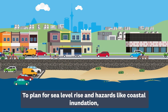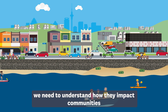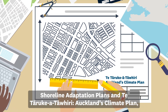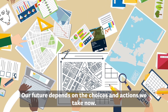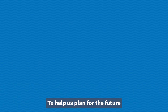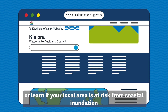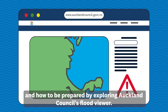We will need to adapt what we do at the coast to these changes. To plan for sea level rise and hazards like coastal inundation, we need to understand how they impact communities and the physical assets that support them. Shoreline Adaptation Plans and Te Tāruke a Tāwhiri, Auckland's Climate Plan, are ways in which we are planning for our changing hazard risk. Our future depends on the choices and actions we take now. To help us plan for the future, you can join the conversation at AK Have Your Say, or learn if your local area is at risk from coastal inundation and how to be prepared by exploring Auckland Council's Flood Viewer.